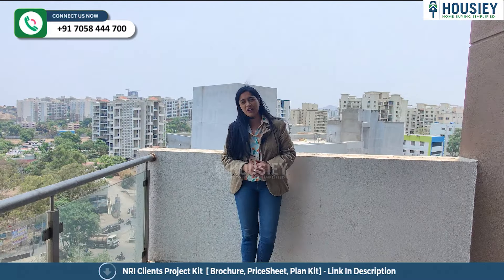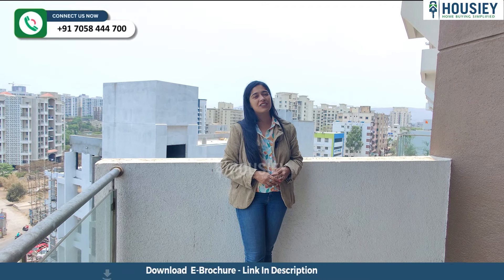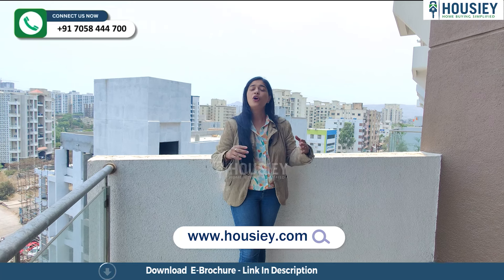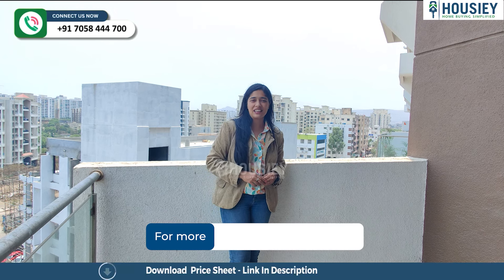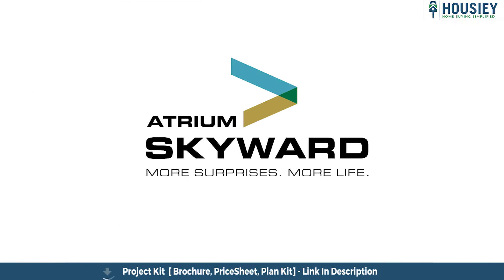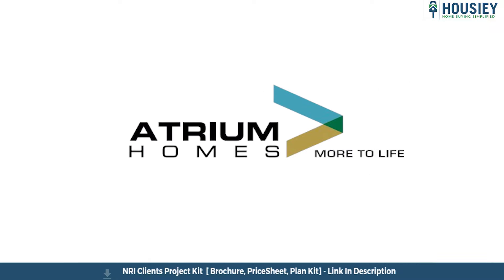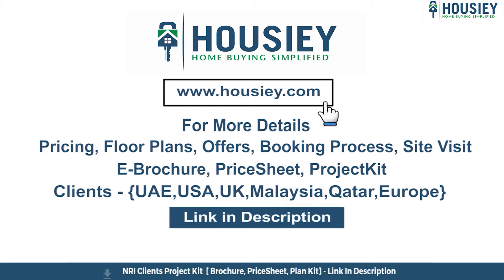Before I leave, I'd really like to know how you liked the explanation of these sample flats. Do let us know in the comments — your views matter to us and other viewers. This was the 2BHK sample flat tour of Skyward, a residential project located in Undri, Pune by Atrium Homes. For any queries related to pricing, plans, offers, booking process, or to schedule a site visit, click the link in the description. NRI clients can also connect via the same link. If you liked this video, subscribe to our channel Housey.